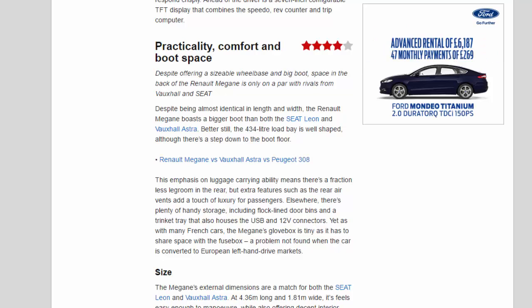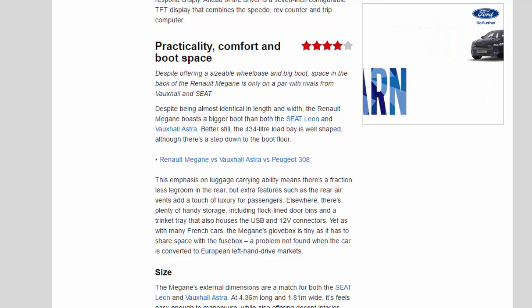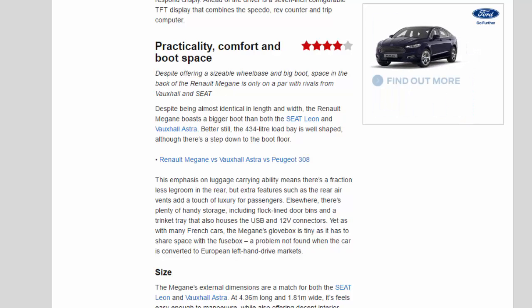Elsewhere, there's plenty of handy storage, including flock-lined door bins and a trinket tray that also houses the USB and 12V connectors. Yet as with many French cars, the Megane's glovebox is tiny as it has to share space with the fusebox — a problem not found when the car is converted to European left-hand drive markets.